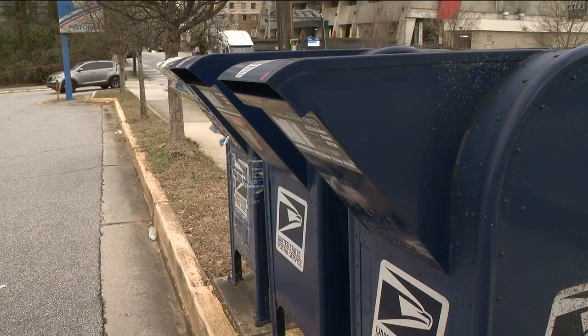From downtown Atlanta, Bill Liss, 11 Alive News. Atlanta police say they are having success in catching these mailbox thieves. If convicted on felony charges, they could face up to 10 years in prison.